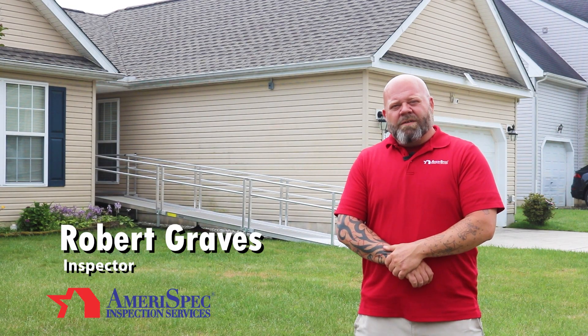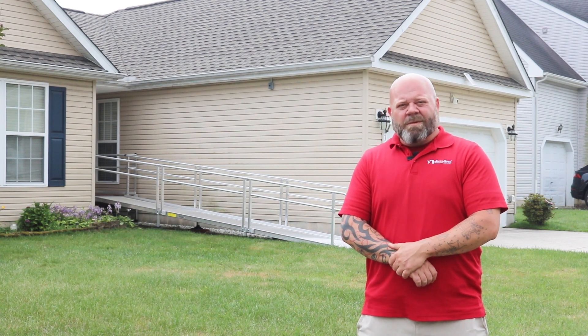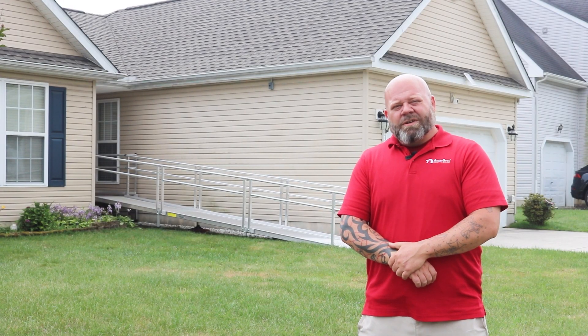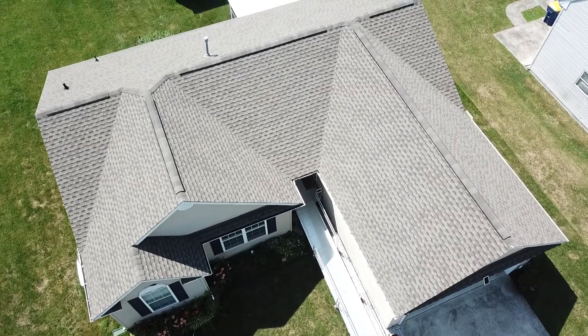My name is Robert Graves. I'm with Marispec of Delaware. We are a full-service home inspection company servicing Maryland, Eastern Shore, Delaware, and Southern Pennsylvania. Here today to inspect this roof.